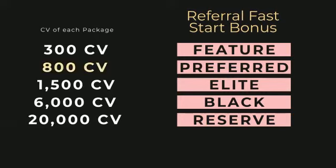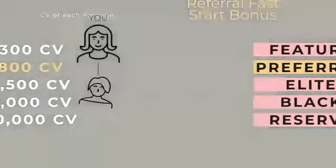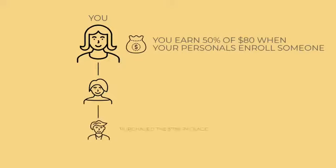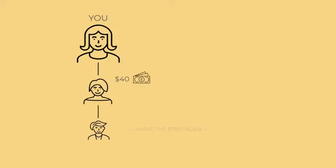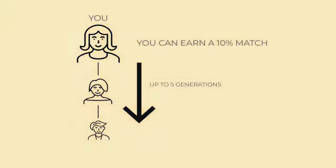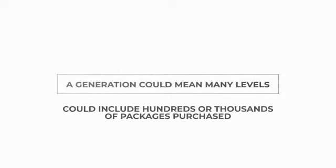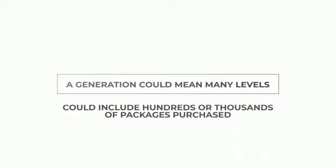Using the $799 package with 800 CV as an example: when you sponsor somebody who purchases this package, you will earn 10% of that CV, so $80. You will also earn a 50% match on all packages sold by your personal enrollees — that means $40 on everyone that your personals sell this package to. Finally, you can earn a 10% match on up to five generations in your team, which would be $8 for each package purchased within those five generations. A generation could mean many levels, so this match could reach deep into your organization and include hundreds, if not thousands, of packages purchased.